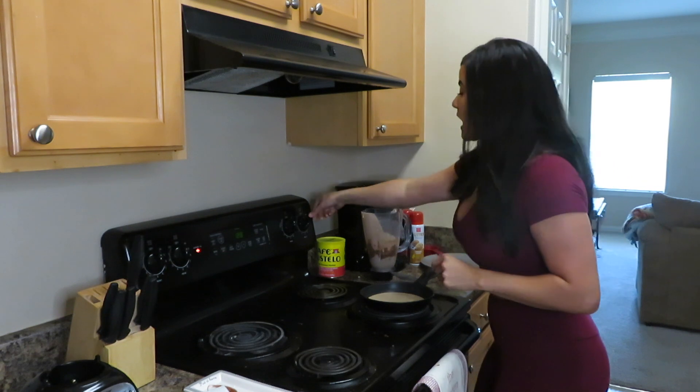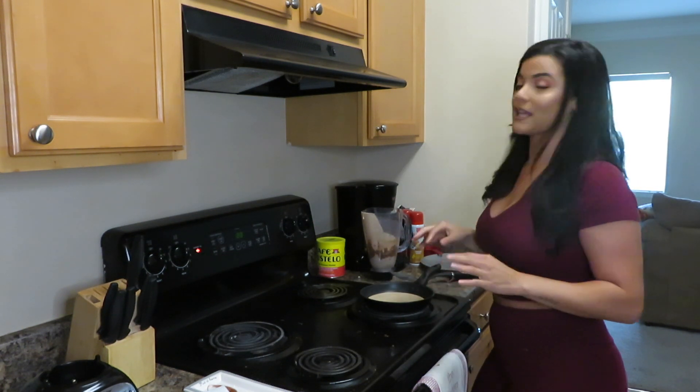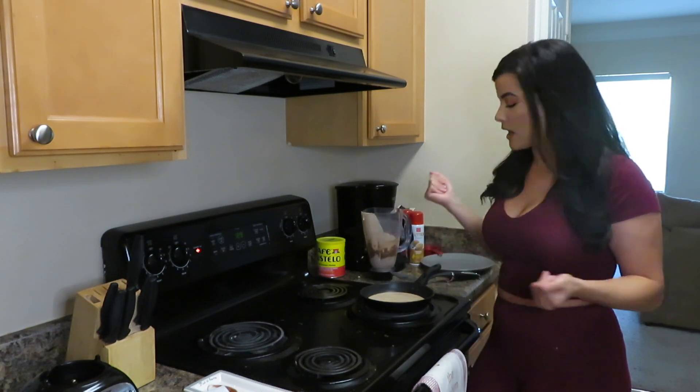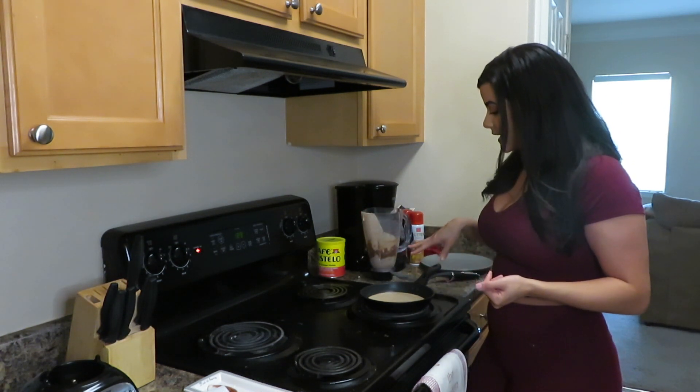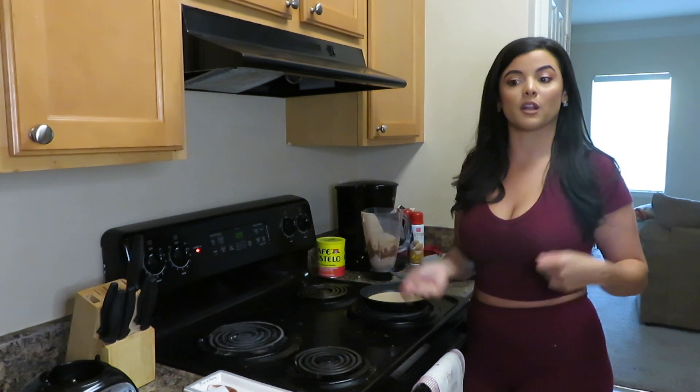I've left it on low heat, so now I'm going to turn it a little higher — more to like medium to high heat. You don't want to put it all the way on high because it's gonna burn. Once it starts bubbling at the top, that's when I'm gonna go ahead and flip it.